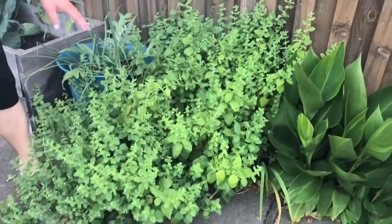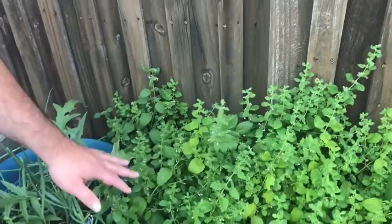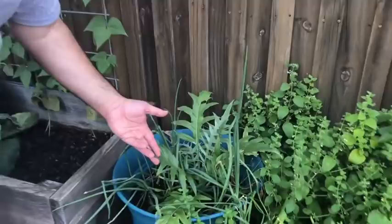Here we have lemon balm. It's a wonderful plant to have in the garden — it's medicinal, it smells wonderful — but it can be a garden beast. You can see it's starting to set flowers, so I'll come in here in the next week or so and give this guy a haircut, because if you let the flowers go to seed, the seeds go everywhere and you'll have lemon balm everywhere.